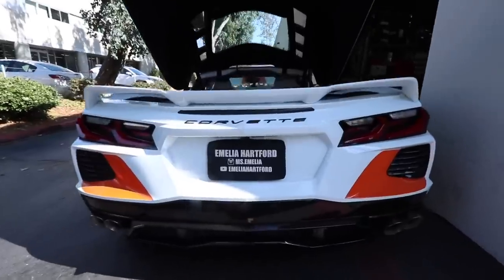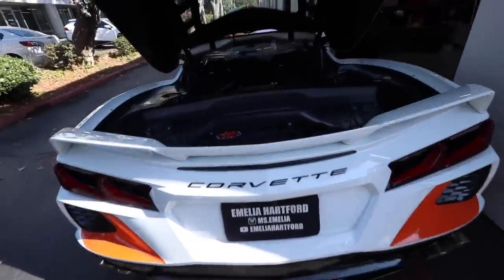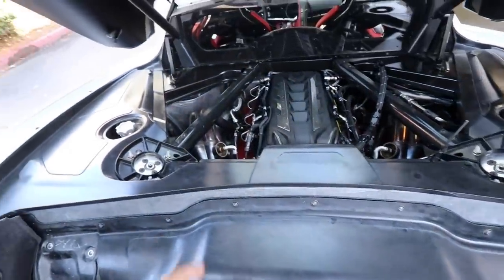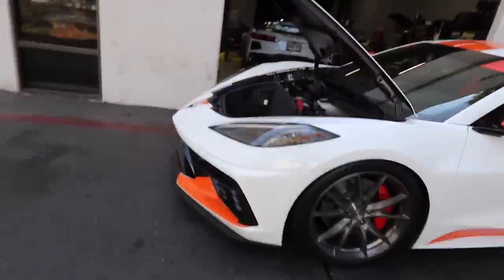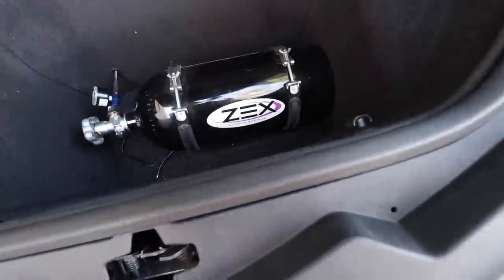We got a special guest coming in today's video — a car a lot of people will probably recognize. Take a quick look in the back: it doesn't appear to be stock. You can automatically see some headers, a lot of AN lines, and a big meth injection. It looks like a race car on the street.